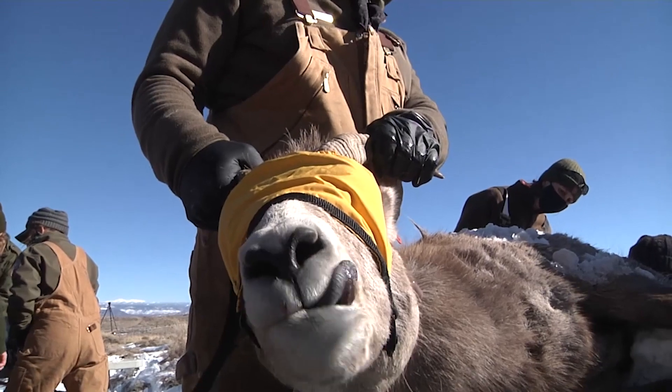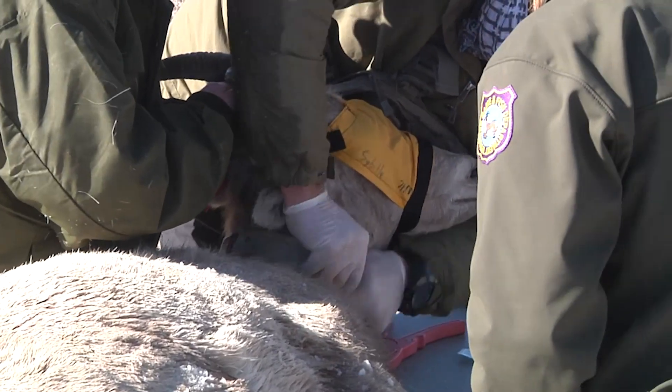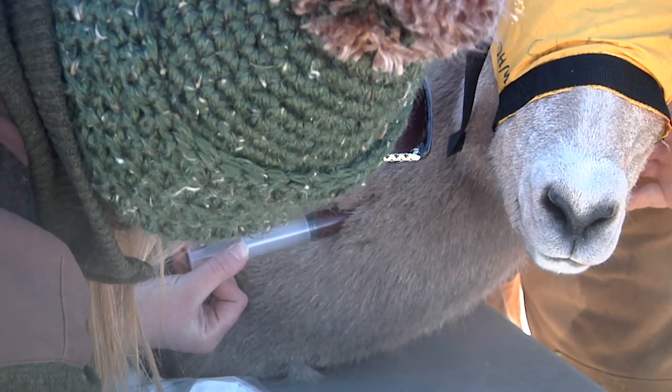So we're really trying to get an idea as to what's happening within this population, if there's some habitat limiting factors. And getting this very fine scale location information from these collars will help us determine if habitat is a limiting factor for this population.